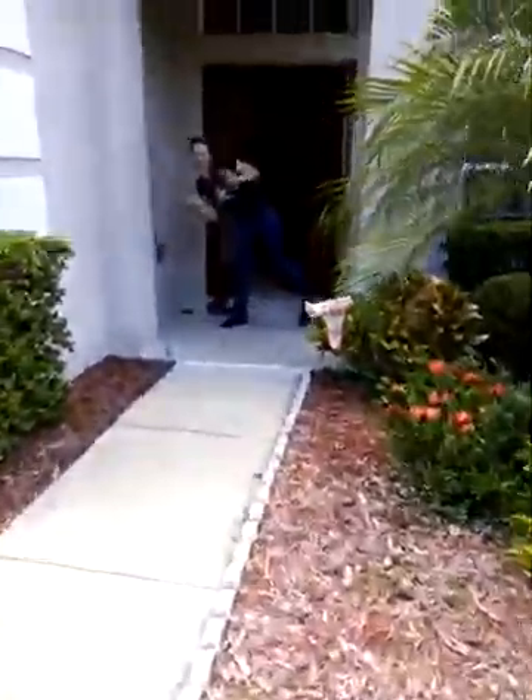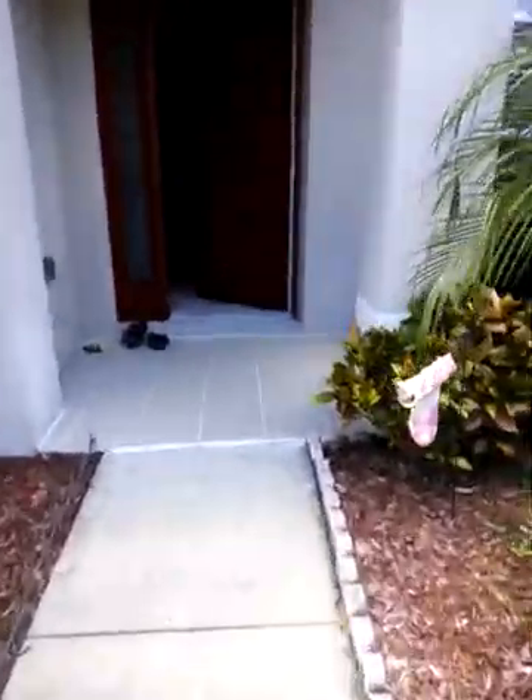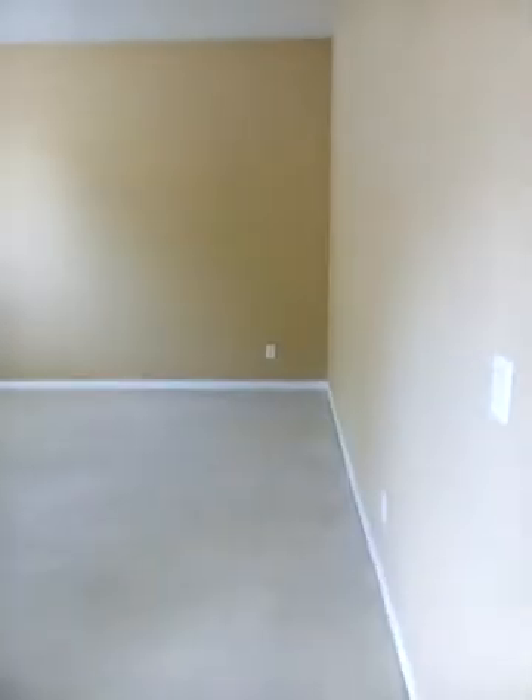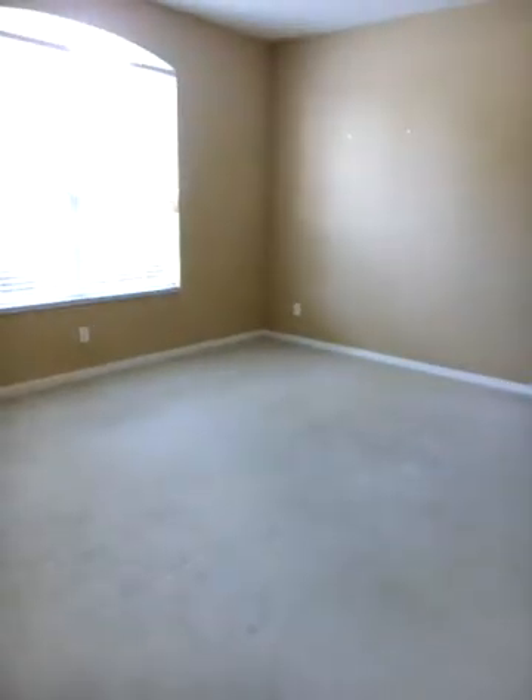And then here's Kendra again. Alright, here's the front door — nice kind of rusty, cranberry-ish color. Walk in, and directly to the left, here's an area that could actually be your office space. And that's a good-sized room.